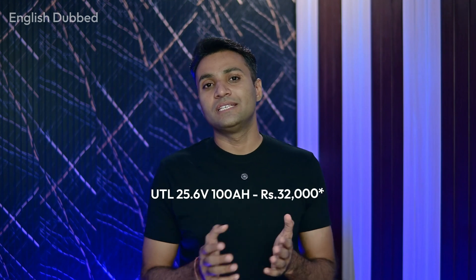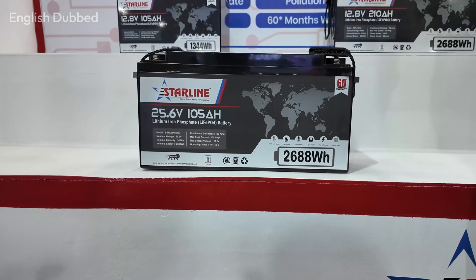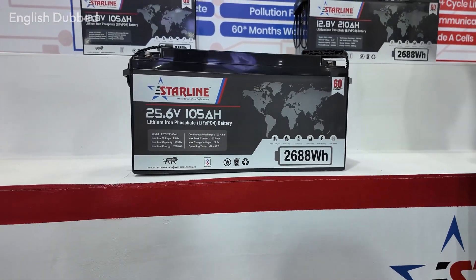For 24V lithium batteries, UTL usually sells them for around 30,000 to 32,000 rupees. Cellchronic uses a series connection approach and the price can go up to around 40,000 rupees. Starline has a dedicated 25.6V lithium battery priced around 26,000 to 28,000 rupees. Now let us come to 48V and 51.2V lithium batteries.